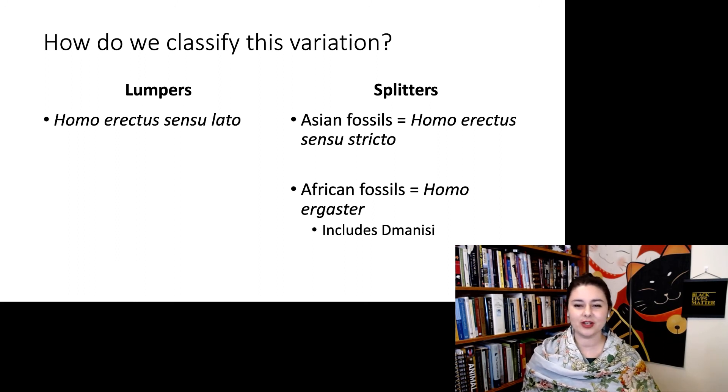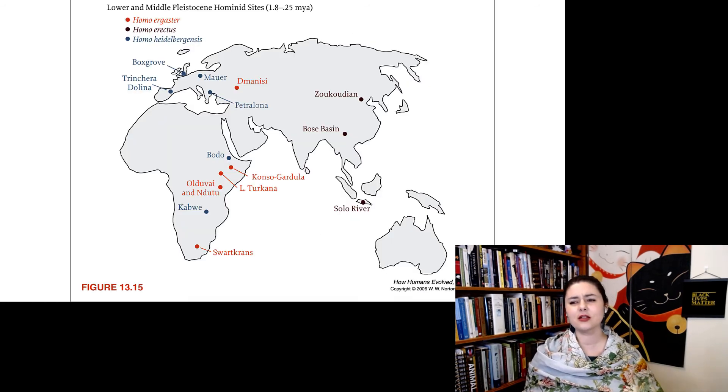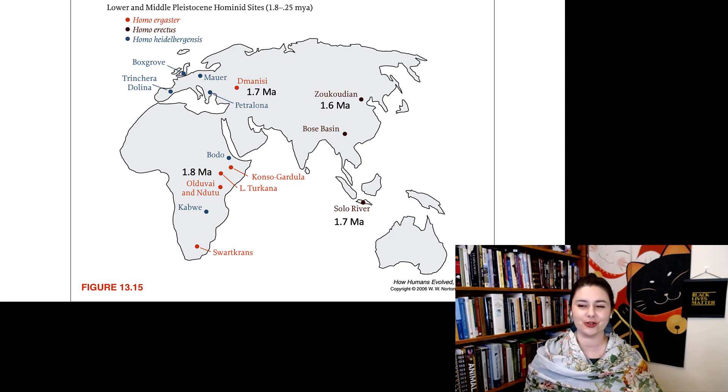Looking at a map, at about 1.8 million years ago we see Homo ergaster or Homo erectus appearing in Africa. Then at 1.7 million years ago, they are already at Dmanisi and in Indonesia — they went there almost immediately. A little bit later, we find them farther north in China at Zhoukoudian. So Homo erectus, whoever you want to call them, left Africa pretty quickly and spread to many different places.